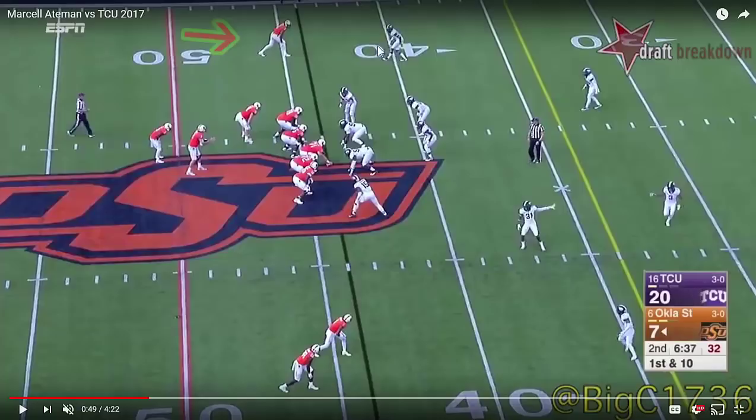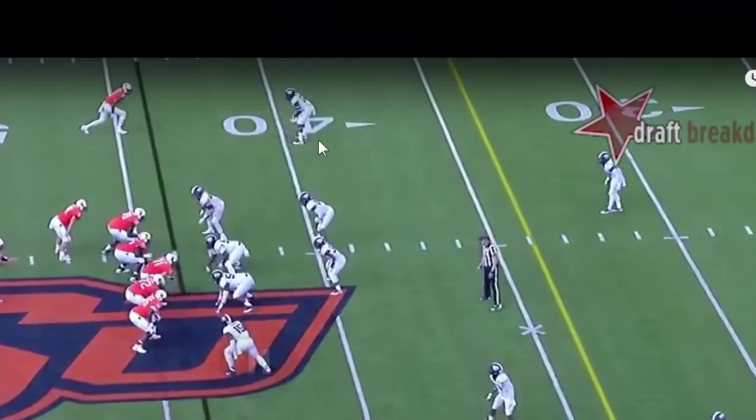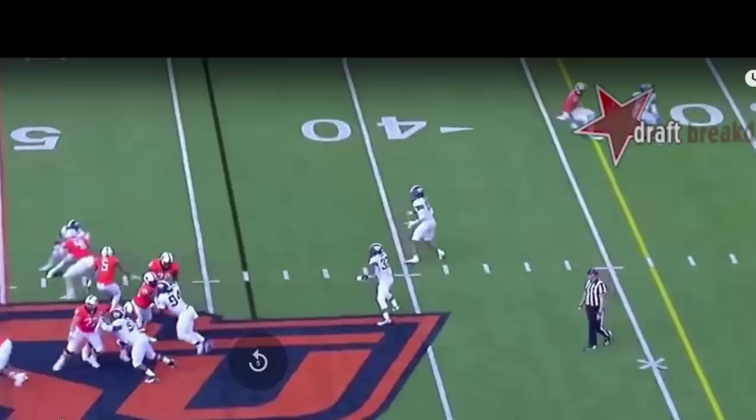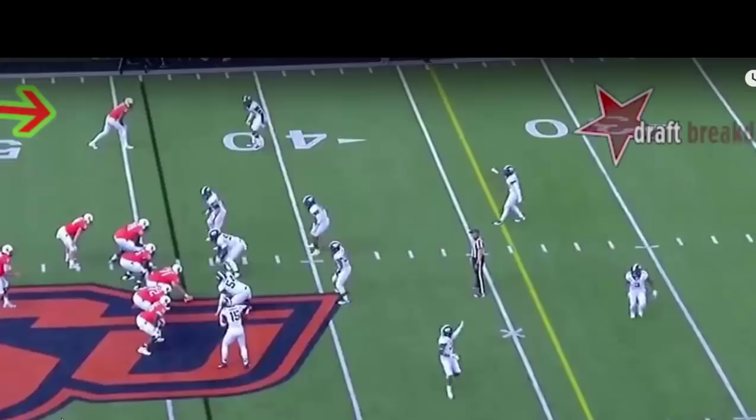We're going to start with him at the top of the screen. This is with inside shade, drifting off. Usually inside shade means man coverage. We're going to watch Aitman through this play all the way through. You get about zero to twelve yards on the play.